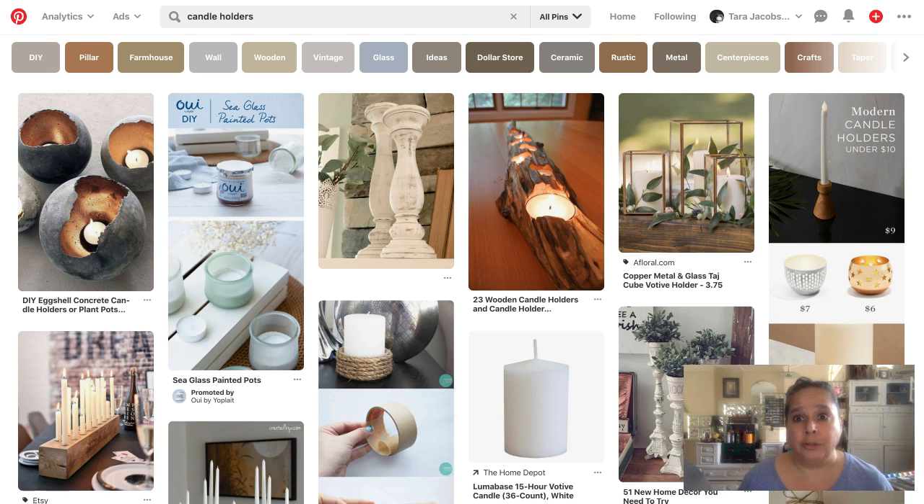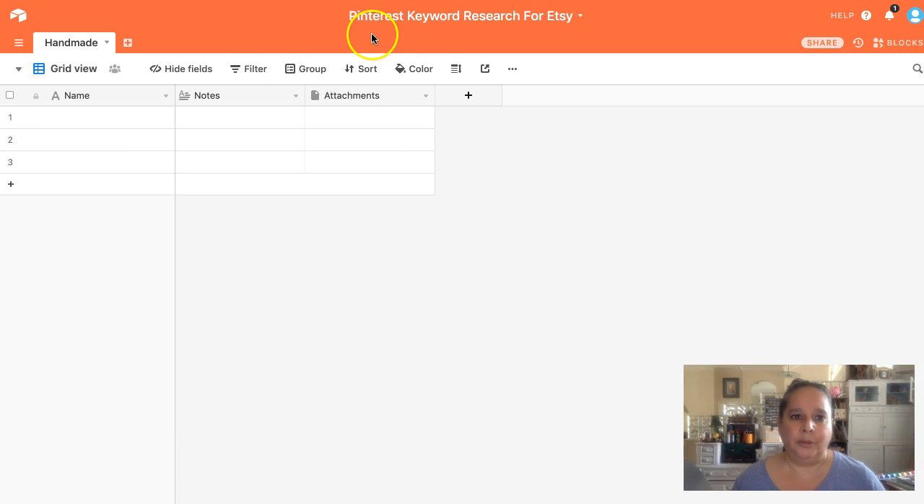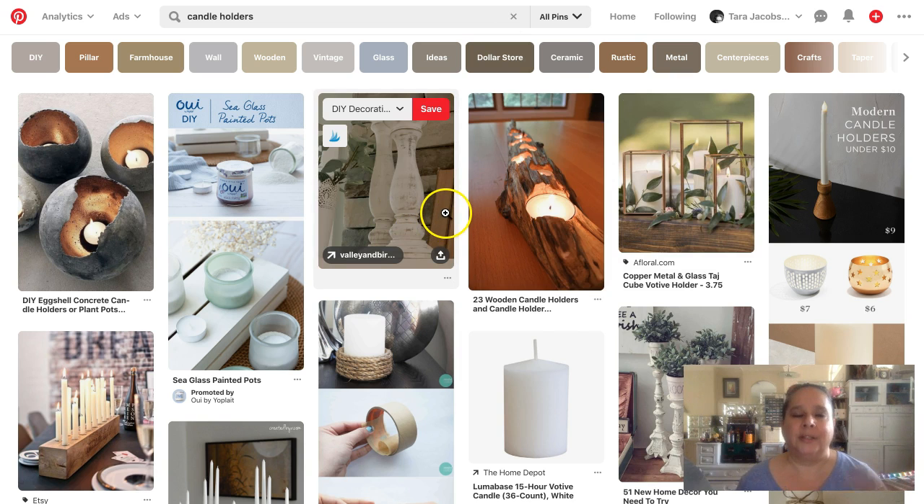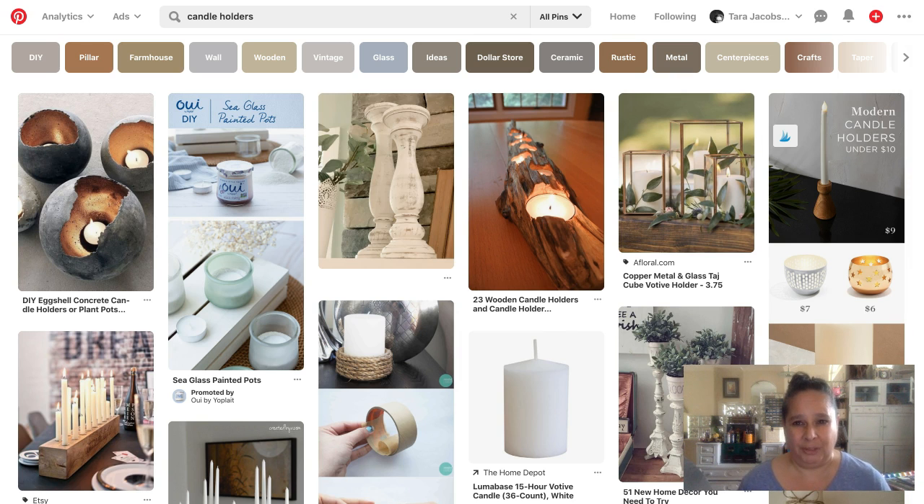Just so you don't freak out thinking you have to do this for every single listing — I will be making an Airtable of all the keywords I find. It's just like doing your listings the first time: you figure out candle holders once, maybe figure out flying monkeys, rather than having to research every single listing, because we sell so much different stuff.